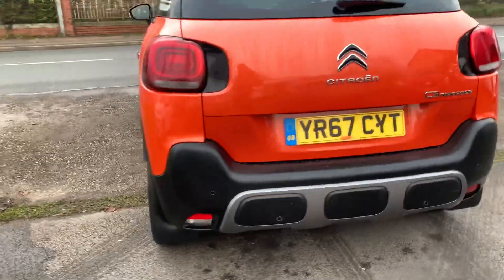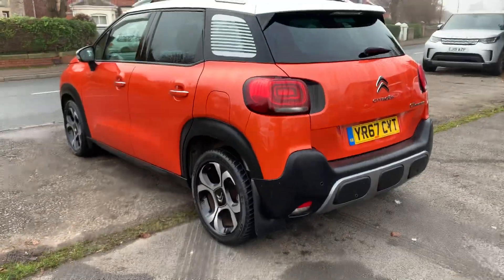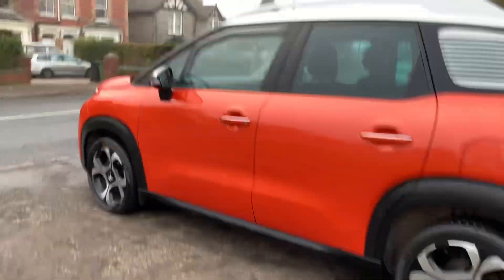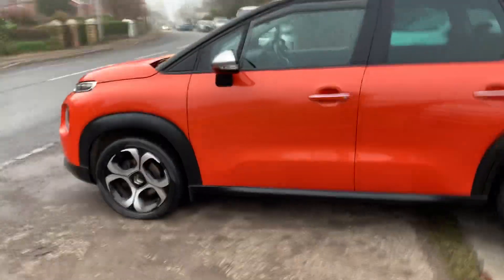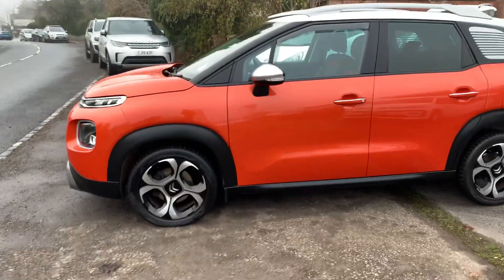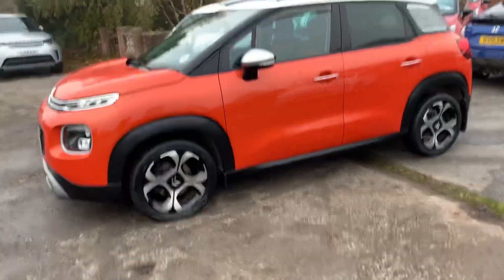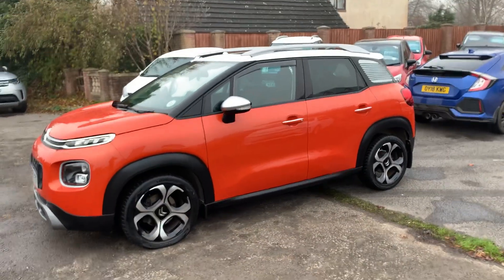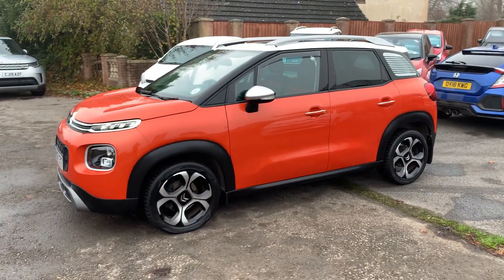A genuine Citroen C3 Aircross in fantastic condition. If you'd like to know any more details, please give us a call. Alternatively, pop down and come and take it out for a test drive. We do low rates of finance with zero pound deposit, and we're a family-owned business — been here for well over 35 years. Thank you very much for watching, we'll hopefully see you soon. Goodbye.